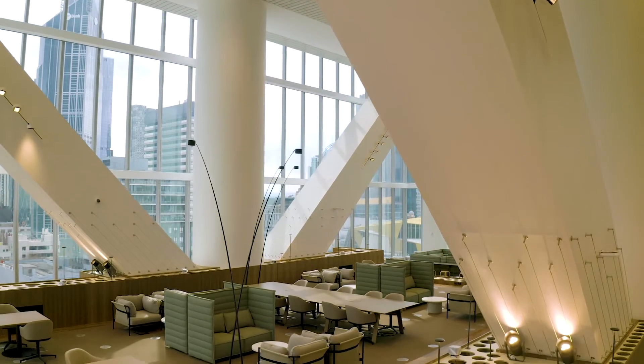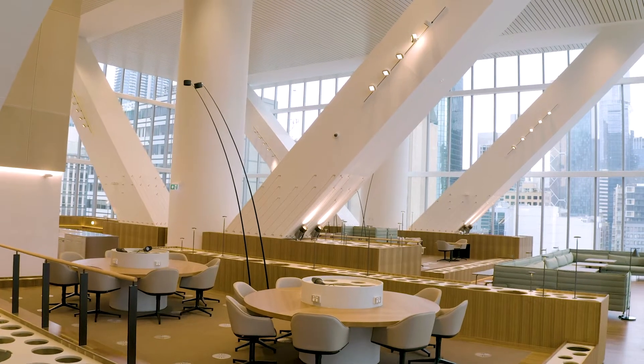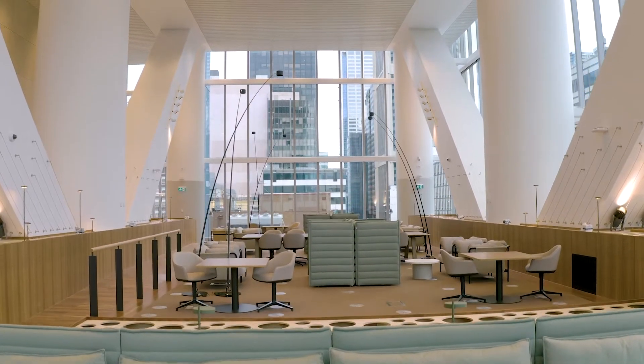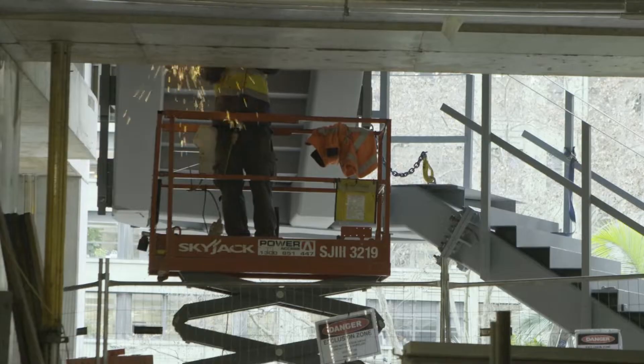We're standing in the truss zone and the cantilevered system behind us is one of a kind. The mega trusses are held together through bolts and welds — the welds were all individually done by hand, and there's a total of four kilometres of welds all within this single space.